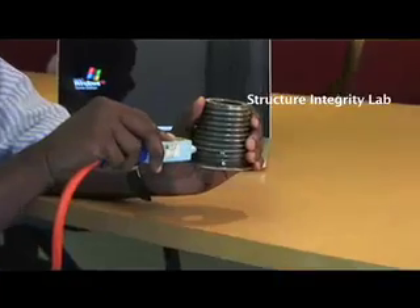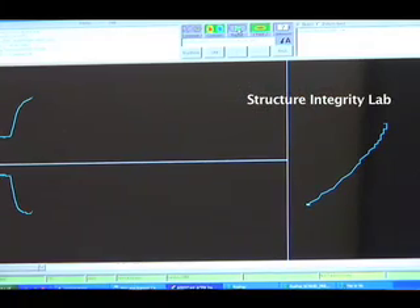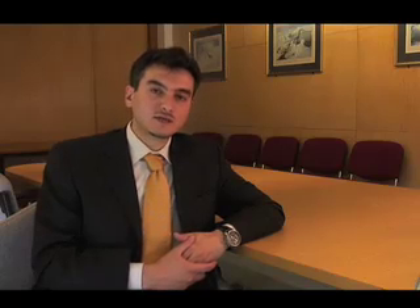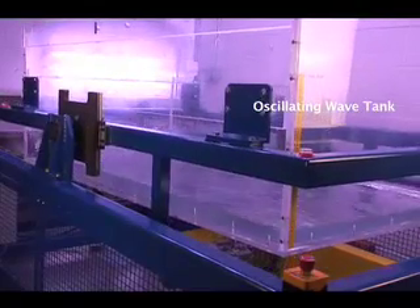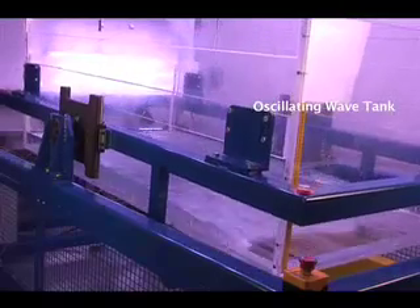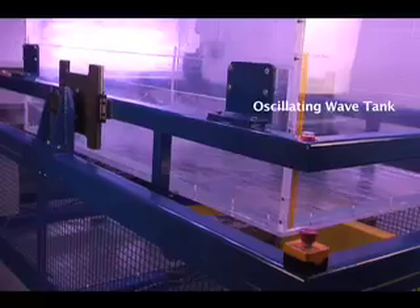We have also the Structural Integrity Lab, where you can study the properties of components, structures and materials. And we also have the oscillating wave tank, and this is used by us for our research in sloshing and also in biofuel production from microalgae cultivation. As you can see, there is a broad range of topics that you can have as your individual projects.